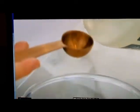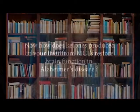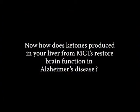MCTs formed by fatty acids with a length of 6 to 12 carbon atoms constitute about two-thirds of coconut oil. This is the advantage that MCTs have over long-chain fatty acids — the excess can be stored in the liver as ketone bodies. So how do ketones produced in your liver from medium-chain triglycerides restore brain function in Alzheimer's disease?